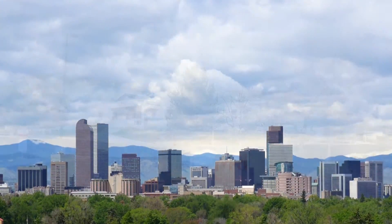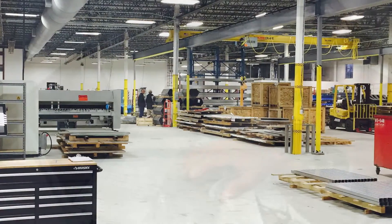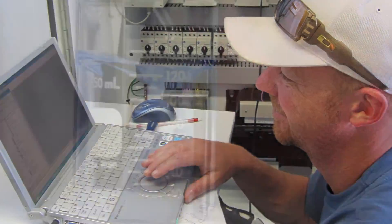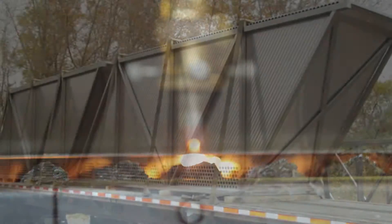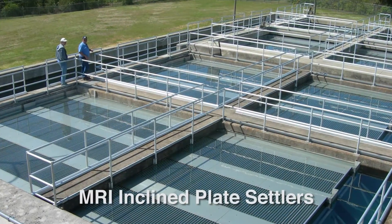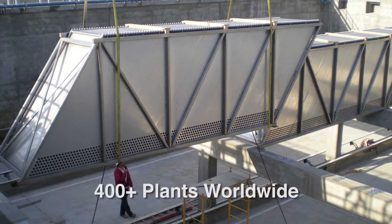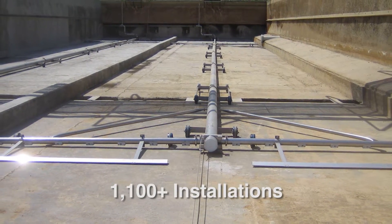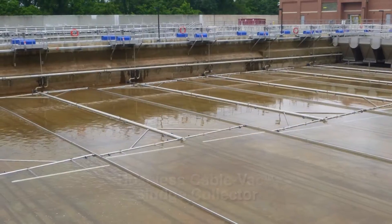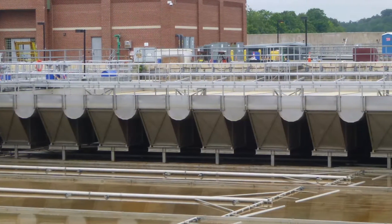Located in the heart of Colorado, for more than 40 years, Muir Research has designed and manufactured clarification equipment to solve today's complex water treatment challenges. Laser cut out of 100% stainless steel, MRI equipment is installed in thousands of installations. Our inclined plate settlers are in more than 400 plants worldwide. And with more than 1,100 installations, the MRI hoseless cable vac sludge collector is the solids removal system of choice.